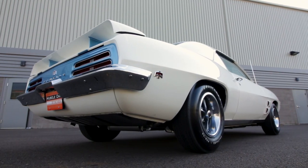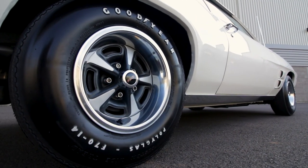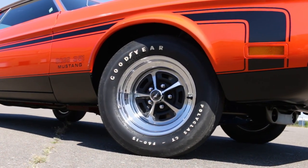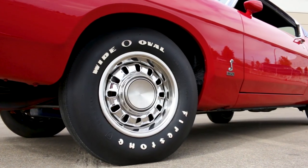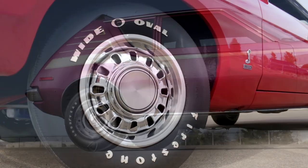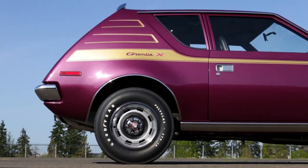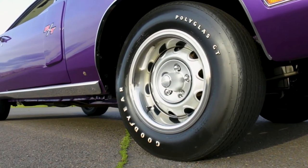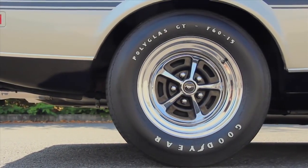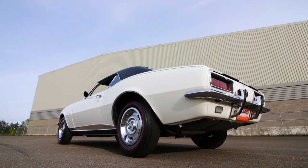Goodyear and Firestone were in a racing tire battle, and they took it to the streets with the Goodyear Polyglass and Polyglass GT versus the Firestone Wide Oval and Wide Oval 60s. Goodyear Polyglass tires were introduced in 1967 and combined the polyester cord material with fiberglass belts under the tread, and were factory installed on the Pontiac GTO, Dodge Charger RT, Ford Mustang Mach 1, and Chevrolet Camaro Z28.